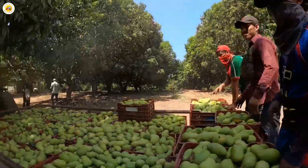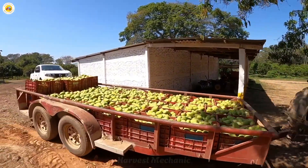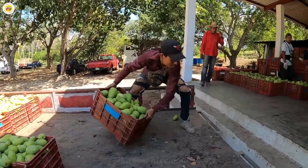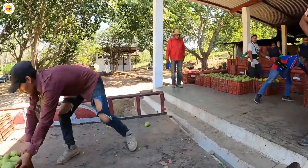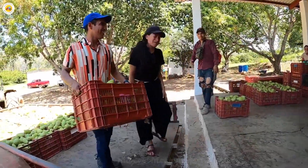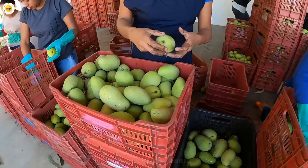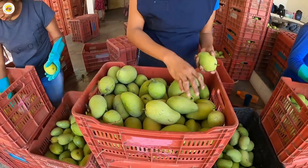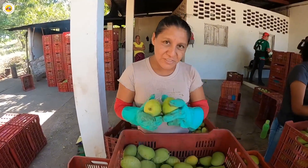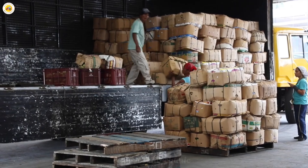After harvest, the mangoes embark on an exciting journey to the processing factory. As each truckload of fresh, vibrant mangoes arrives, it undergoes a thorough quality check, marking the start of its transformation into rich, flavorful mango juice. The race against time is on — getting these ripe mangoes to the factory swiftly is key to locking in that just-picked freshness and their naturally sweet taste, ensuring every sip of juice bursts with flavor.